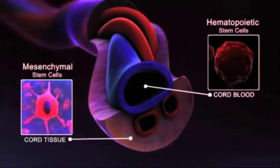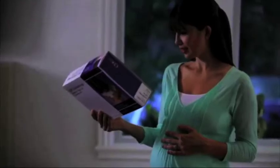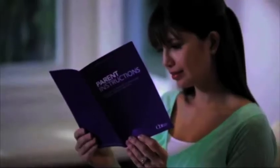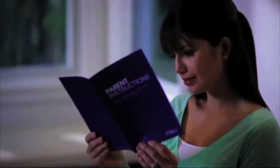Cord blood contains powerful stem cells that are used today to treat more than 80 serious diseases in adults and children, and FDA-regulated clinical trials are investigating therapies beyond blood disorders. Most expecting parents don't even realize the benefits — 90% of cord blood is actually discarded. You have two choices: save it through private banking for your family's future use, or donate to a public bank for everyone. Cord Blood Registry is the world's largest newborn stem cell company. Find more information at cordbloodbanking basics.com.